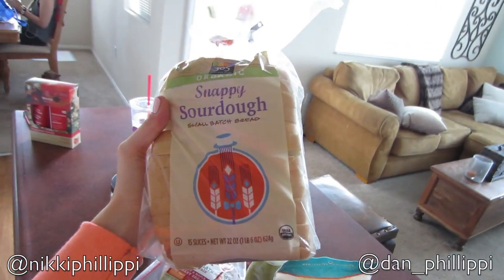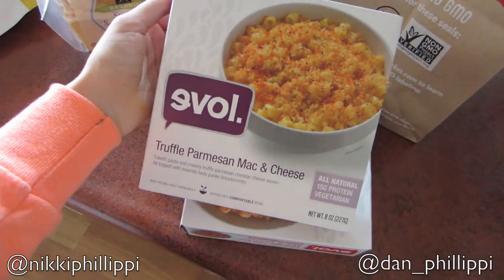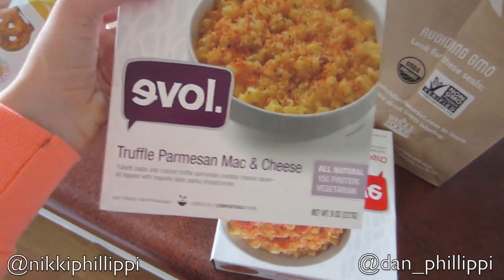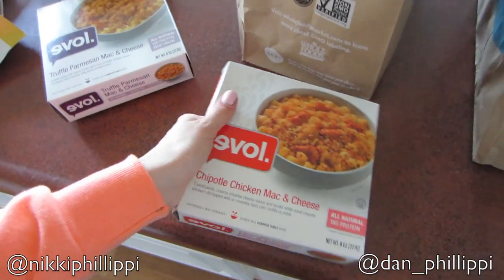Some snappy sourdough bread. And then Dan got these things because he thought they looked really bomb — truffle parmesan mac and cheese. This brand is actually a restaurant, I believe in New York. I've never been, but it's supposed to be really good. So chipotle chicken mac and cheese as well.